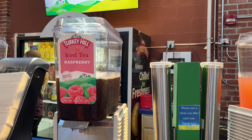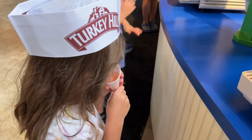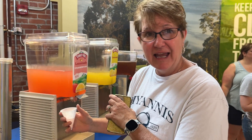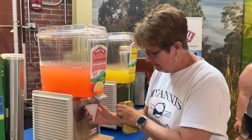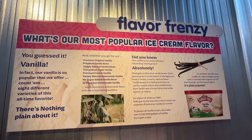Turkey Hill also has tea. You can taste the newest flavors right here at the Turkey Hill Experience — they give you samples of iced tea and other things that they sell. Oh wow, that's delicious. Have you guessed what the most popular flavor of ice cream is?